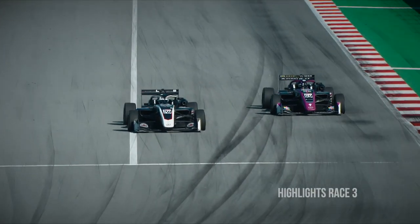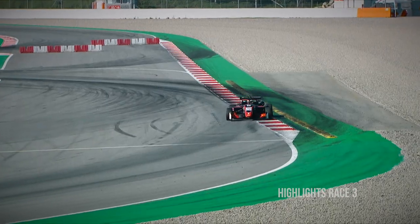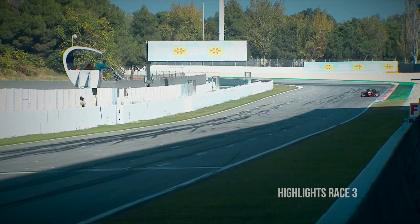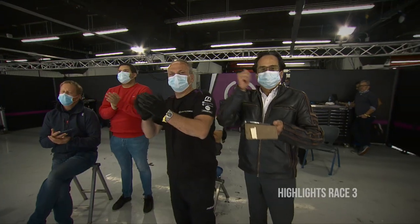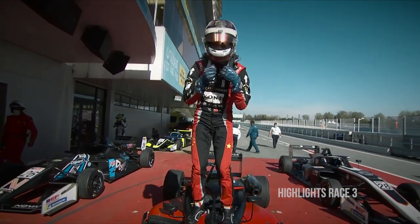Dunner did his best to fight back but Daz held his position and quickly built a gap. Out front, with 6.2 seconds over Louis Foster, Ye came around the final corner to win the race by 1.2 seconds — going unbeaten so far at Barcelona this weekend.